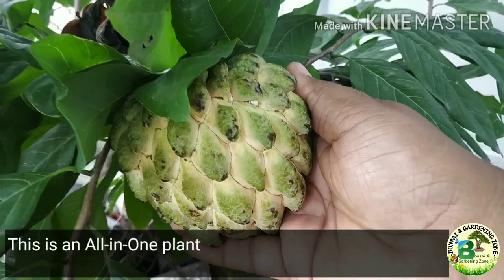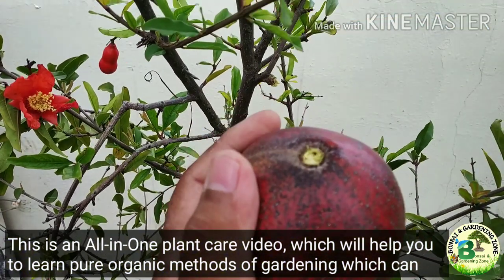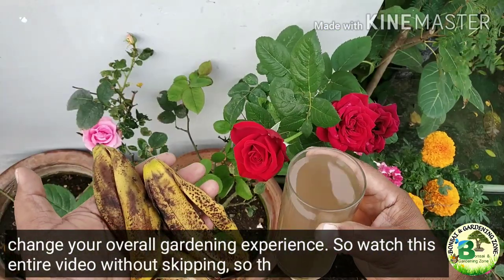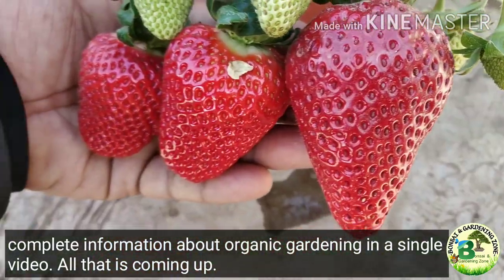This is an all-in-one plant care video which will help you learn pure organic methods of gardening that can change your overall gardening experience. So watch this entire video without skipping so that you can get complete information about organic gardening in a single video.